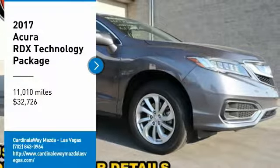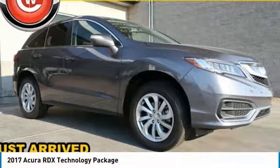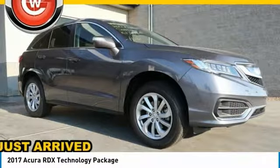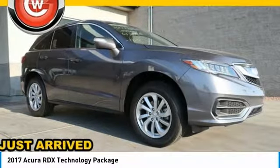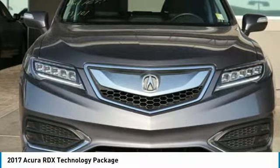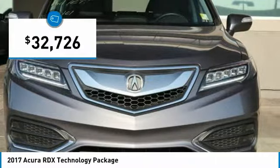We are pleased to show you the 2017 RDX. Viewed as Acura's answer to BMW's sporty X3, the RDX offers a stylish interior, plenty of sport, and a nice amount of utility, and is priced below $35,000.